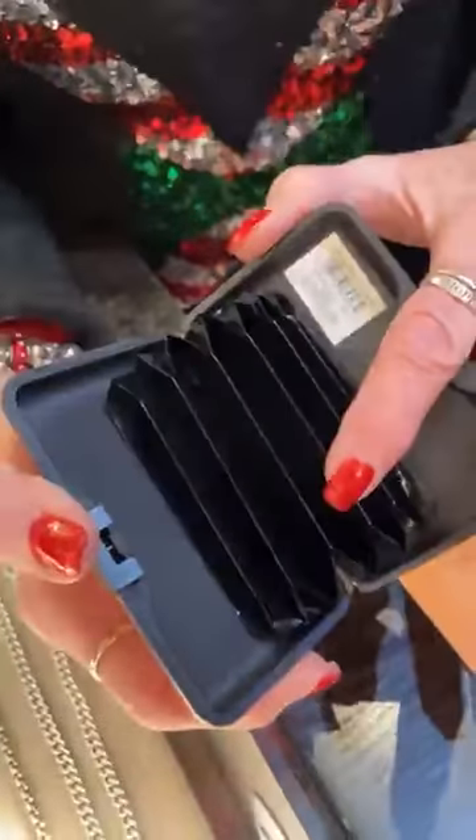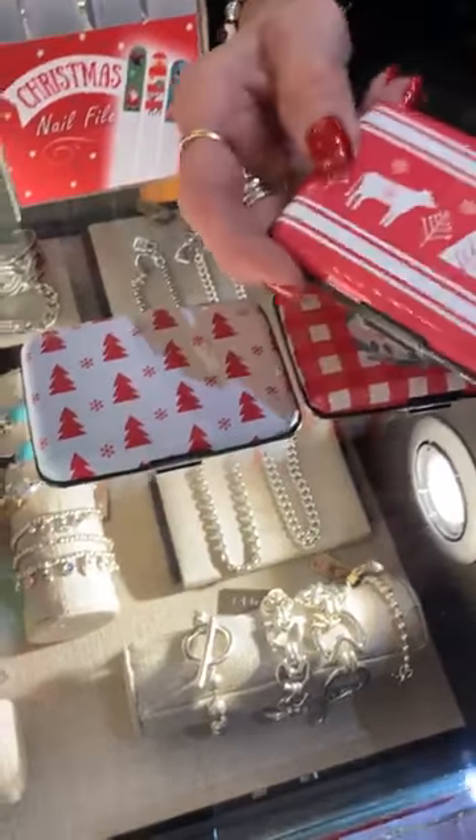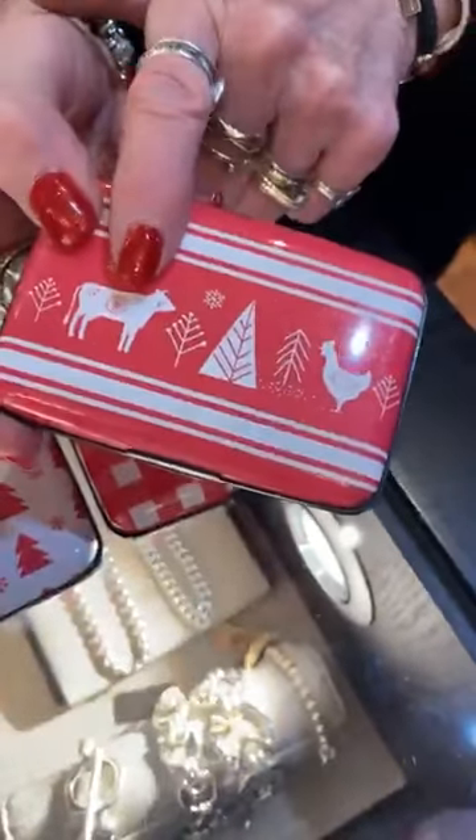Now there's these — these are the RFID wallets for your cards. We have Marian Bright and the tree, and these are $12. And there's actually another one — I never really understood this one, but it came in cow, chicken, and tree. I think it's a little bit more of a Scandinavian look going on.